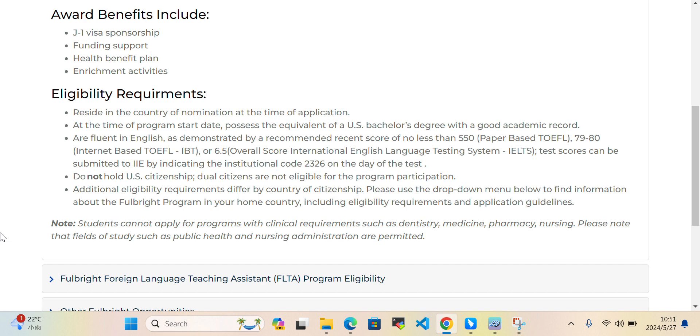Applicants must be fluent in English, as demonstrated by a recommended recent score of no less than 555 on the paper-based TOEFL. Additionally, applicants must not hold US citizenship — dual citizens are not eligible for program participation.